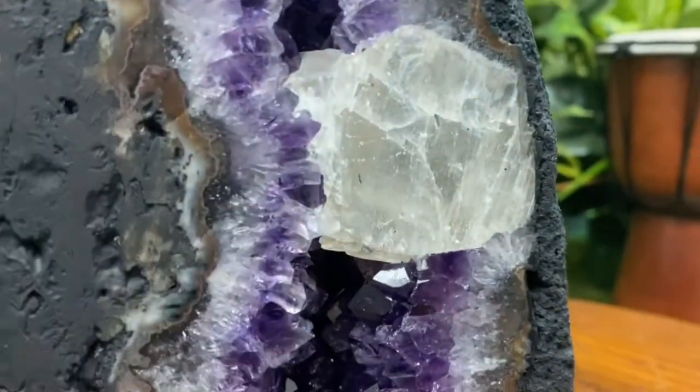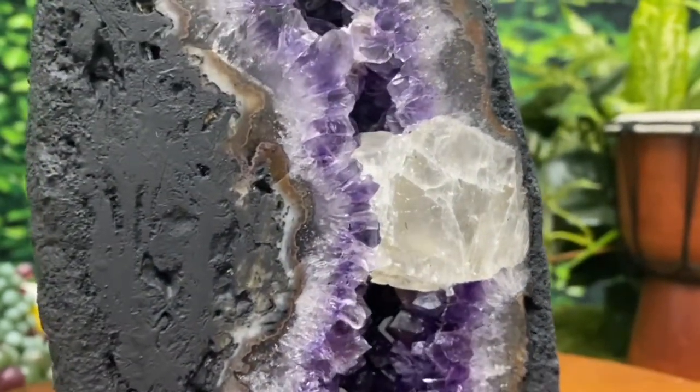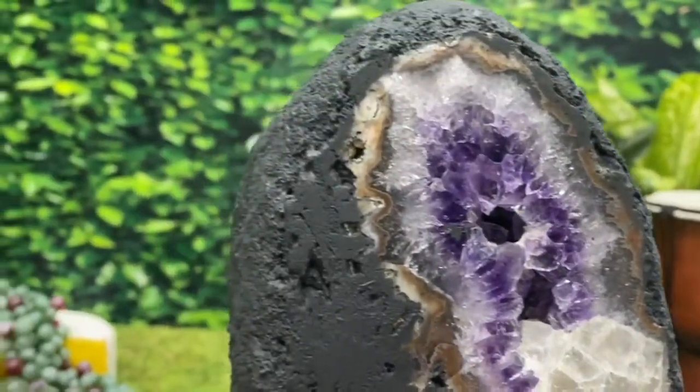Got this awesome piece of calcite in there as well, really adding to the rarity and the beauty and the mystique of this glorious little something something. Absolutely beautiful.